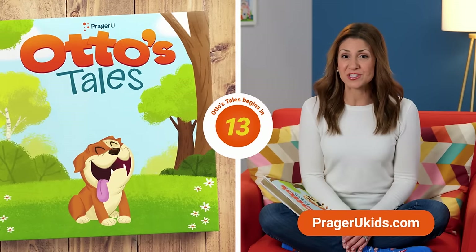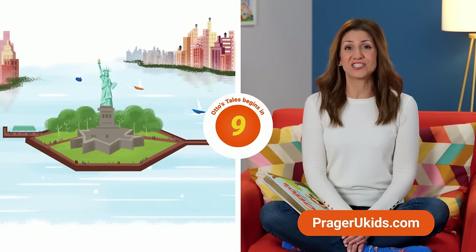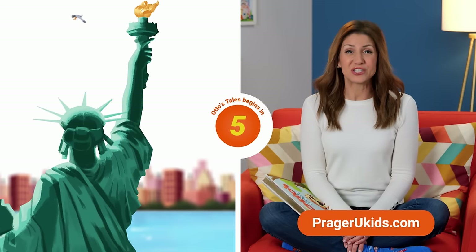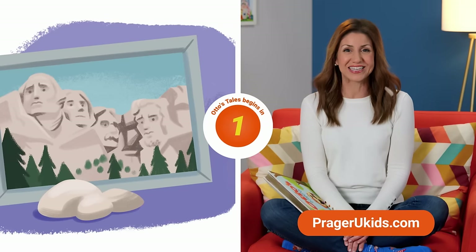Hey parents, before we start this episode, remember that your family can enjoy hundreds of fun and educational free videos like this one for kids of all ages. Be sure to subscribe to get all the new shows and updates at PragerUKids.com.